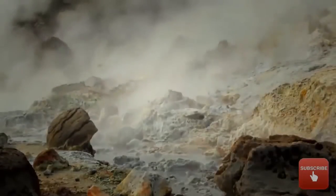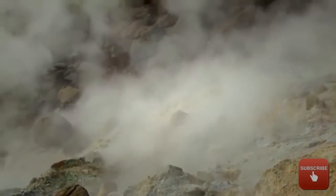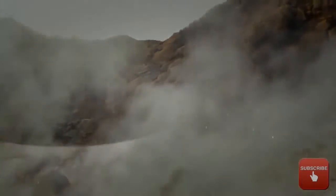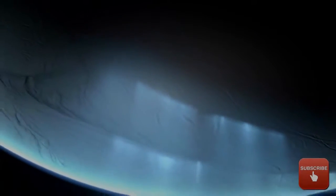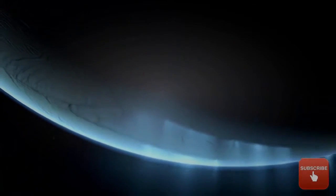There, the ice erodes and the tiny silicon-rich grains are left bare, where the scientists were able to detect them with Cassini's dust analyzer. The news is both exciting and important because hydrothermal vents are believed to have spawned life on Earth.